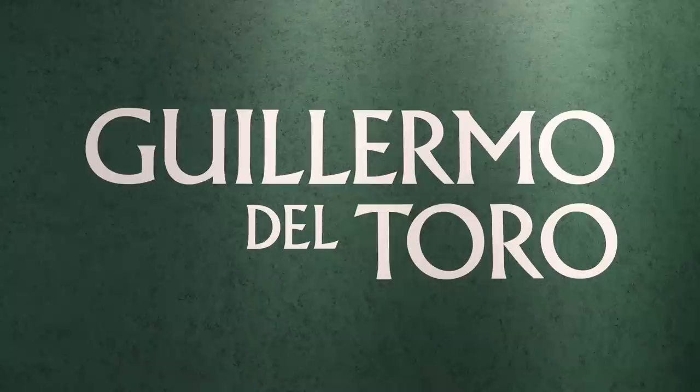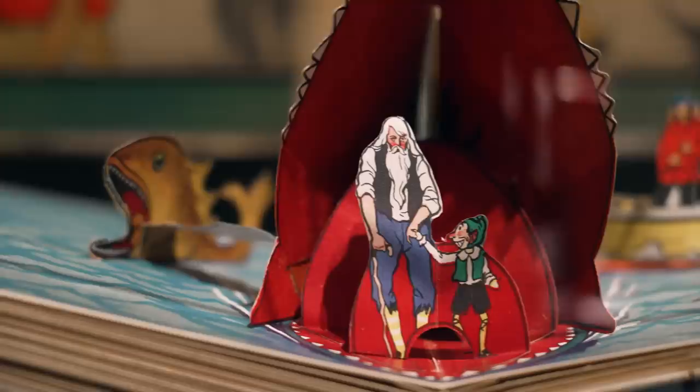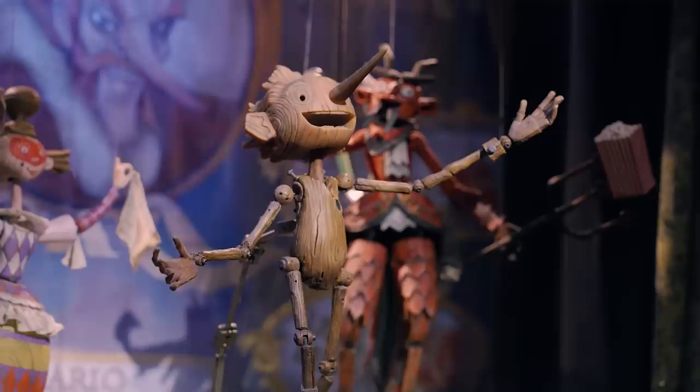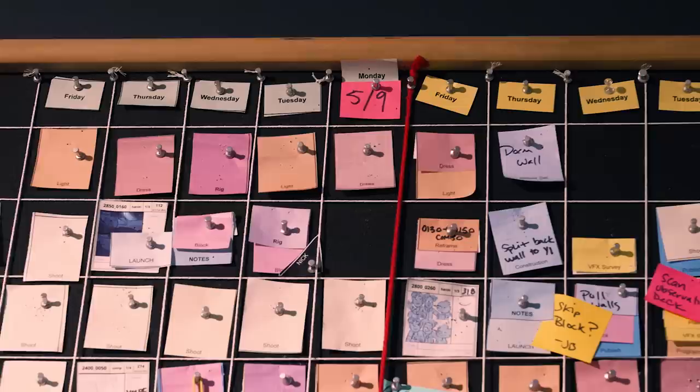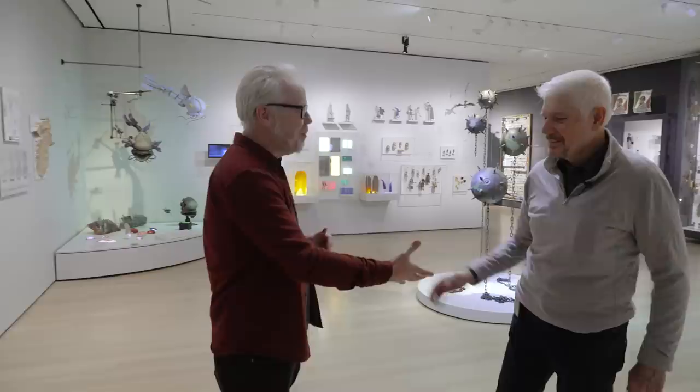Hey everybody, Adam Savage, and yes, it says Pinocchio above me, and we're about to go through an exhibit about Guillermo del Toro's film Pinocchio. But we're not in a film museum — we are in the Museum of Modern Art, and that is totally where the objects from this film belong.